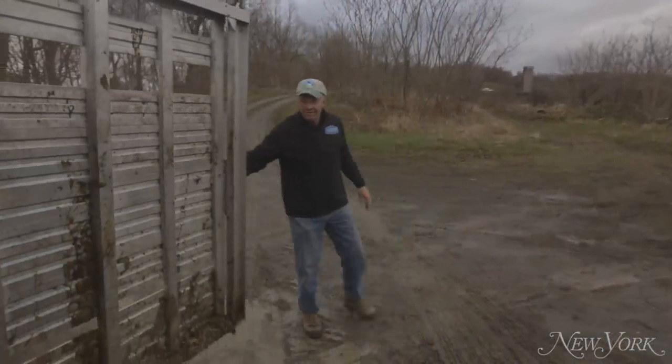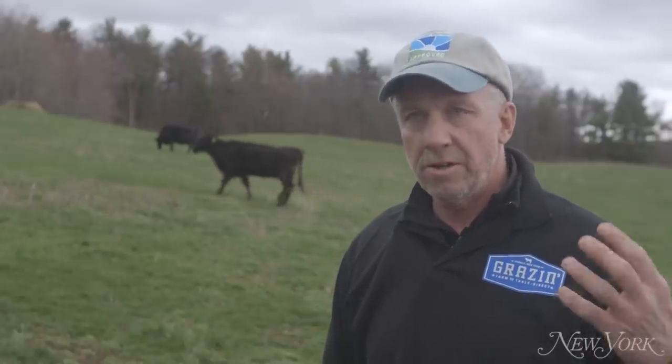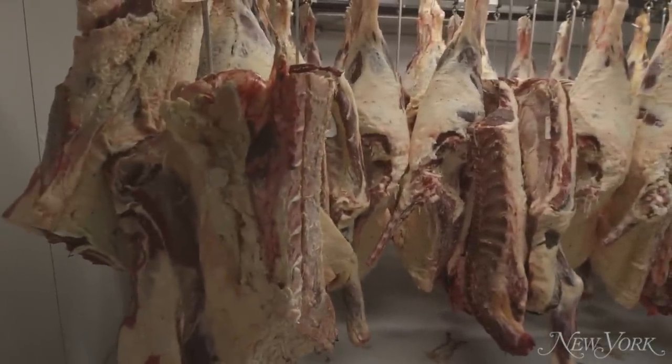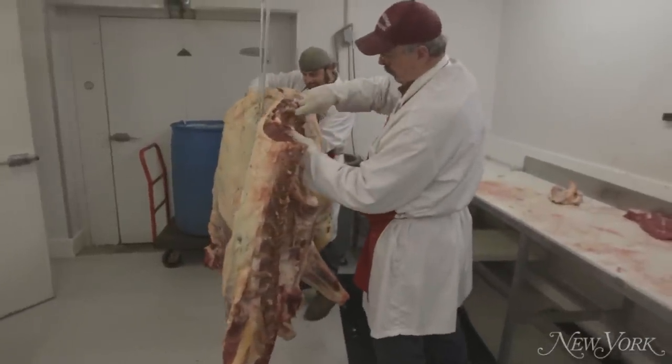At Eagle Bridge Custom Meats, which is an animal welfare approved processing facility, they are unloaded and go right into where they need to be processed. There is a retractable bolt gun — there's a knock and it's over. It will be gutted and hung.